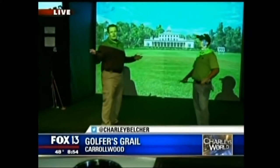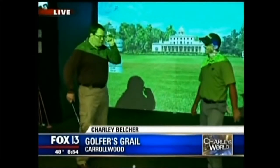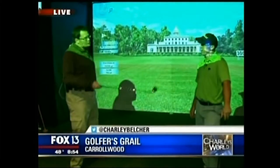This new place is called Golfer's Grail, it's right on Dale Mabry, and it really is cool. As frustrated as I get over this game, you can hit it as hard as you want to. It's indoor simulators — you can play golf courses from around the world, and you can also take lessons.